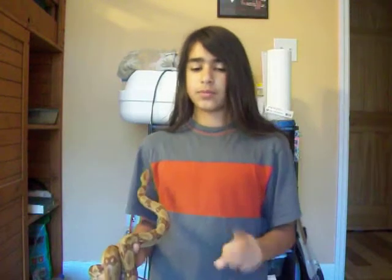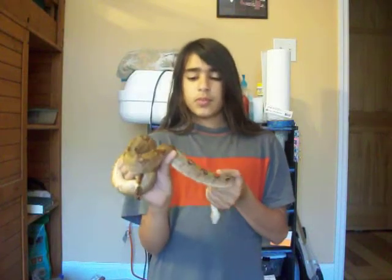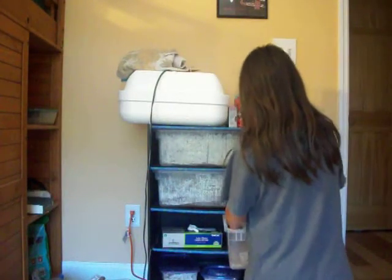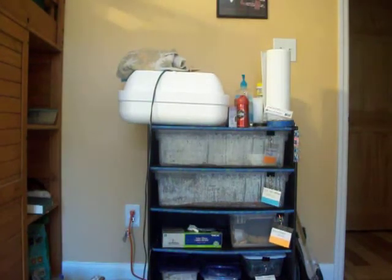I finally got a tripod too, so hopefully my videos will be a little better. I'll show you some of the things I've been doing — let me come back and show you what my snake room looks like.